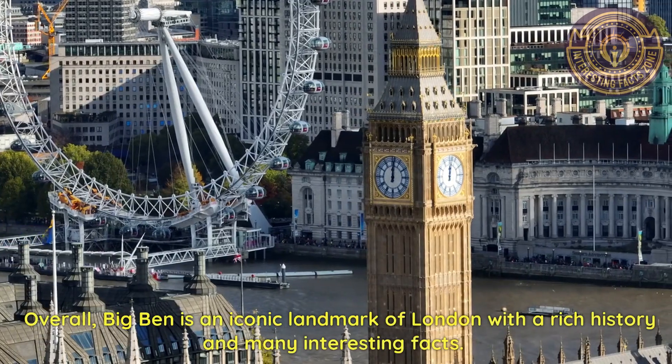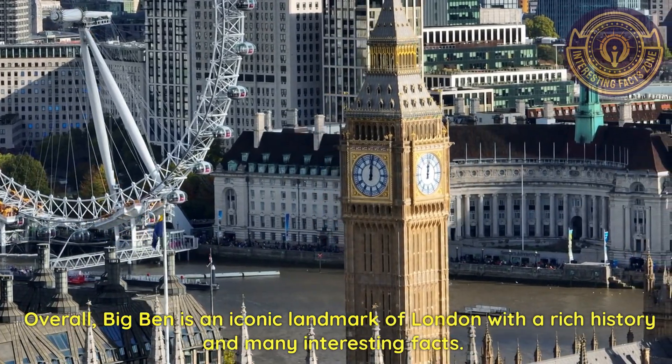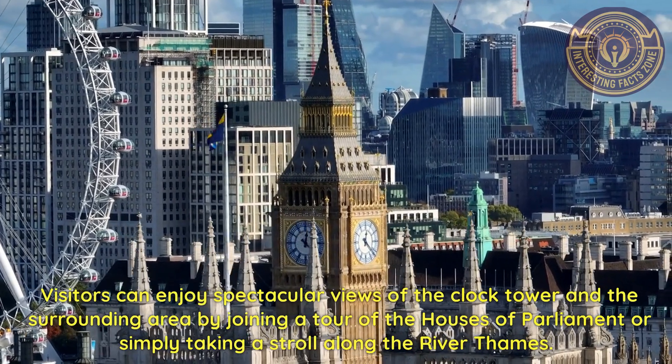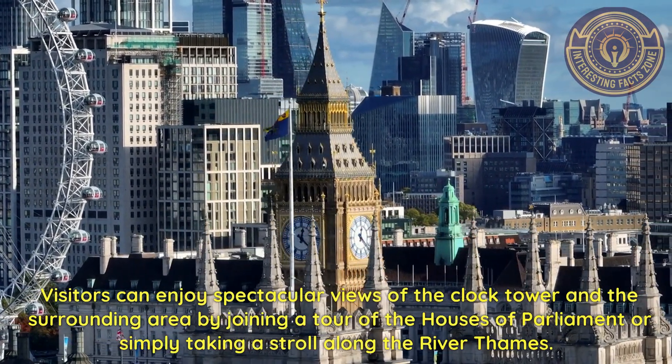Overall, Big Ben is an iconic landmark of London with a rich history and many interesting facts. Visitors can enjoy spectacular views of the clock tower and the surrounding area by joining a tour of the Houses of Parliament or simply taking a stroll along the River Thames.